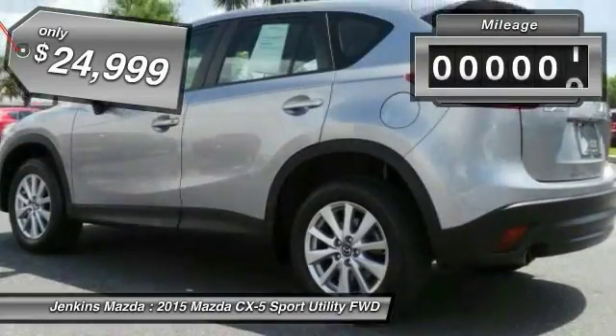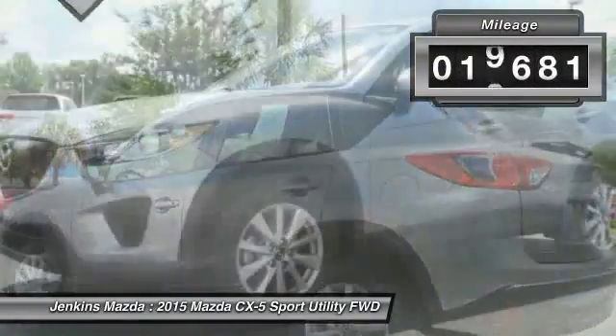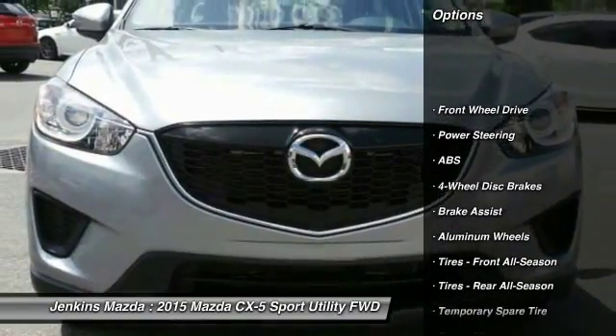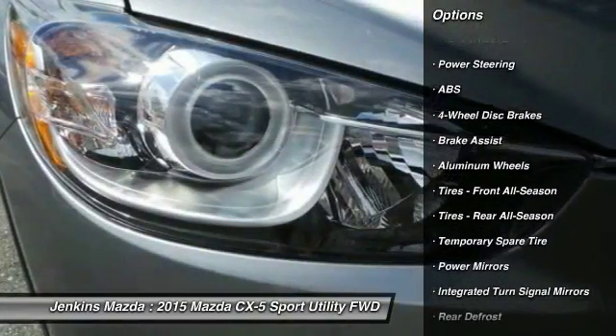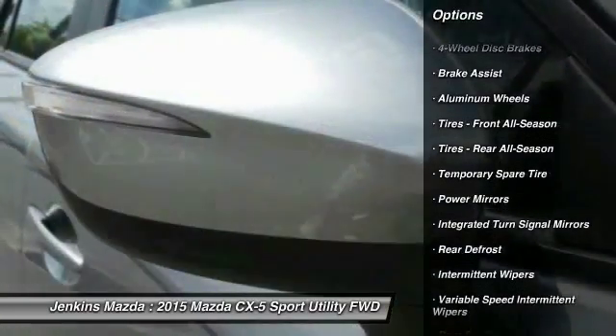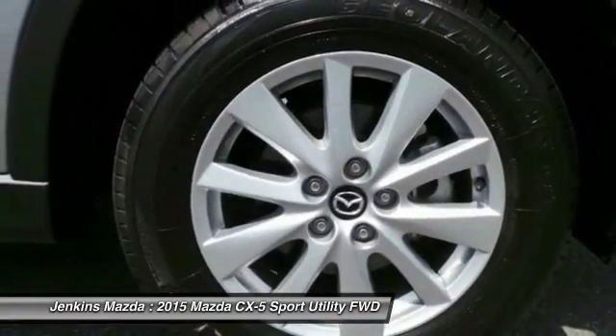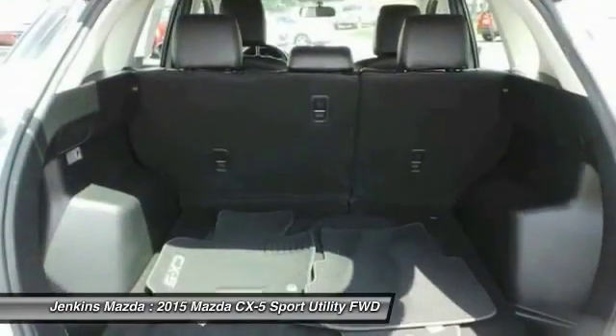This vehicle has less than 20,000 miles. Here are some of this vehicle's great options: stability control, traction control, keyless entry, anti-lock braking system, steering wheel audio controls, adjustable steering wheel, power steering, driver airbag, aluminum wheels, and four-wheel disc brakes.